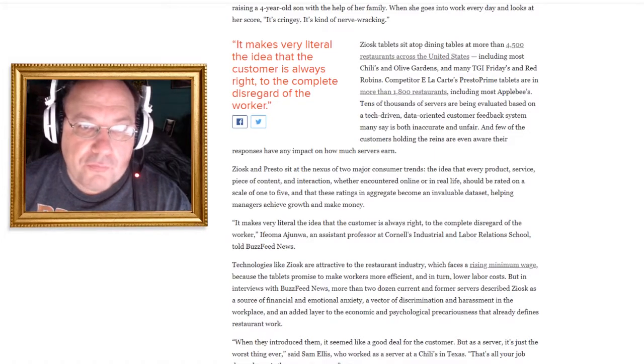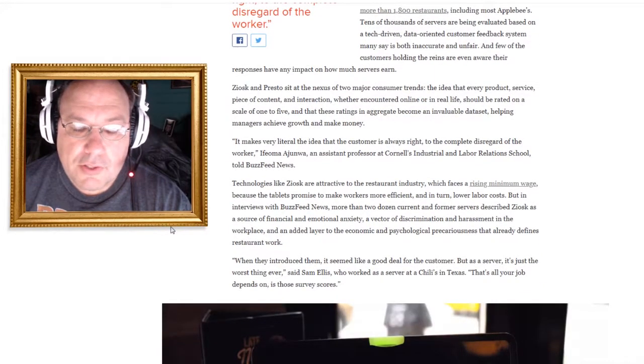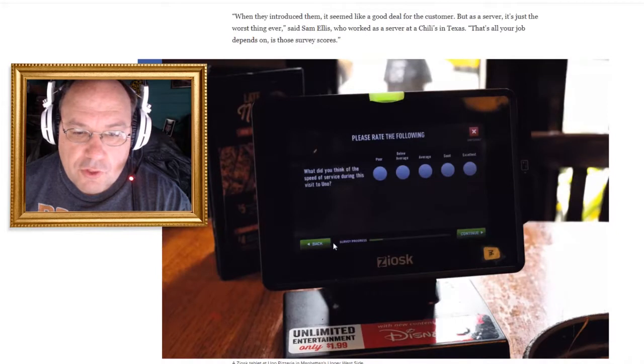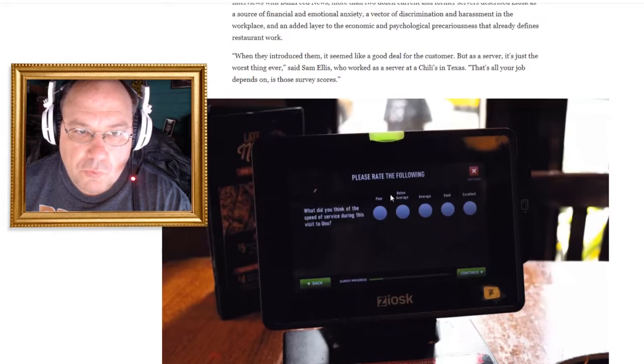Technologies like Ziosk are attractive to the restaurant industry because the tablets promise to make workers more efficient and lower labor costs. In interviews with BuzzFeed News, more than two dozen current and former servers described Ziosk as a source of financial and emotional anxiety. I've done server work before — it's very taxing. Here's an example of what a Ziosk looks like, in case you're wondering.